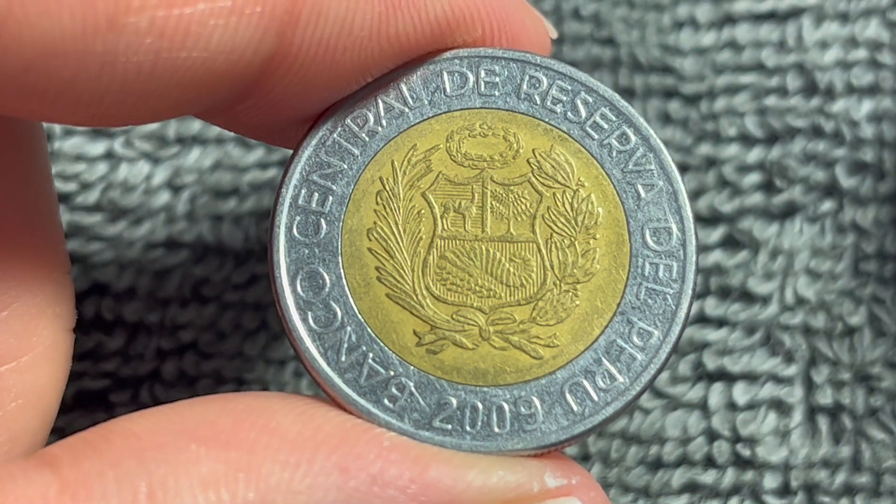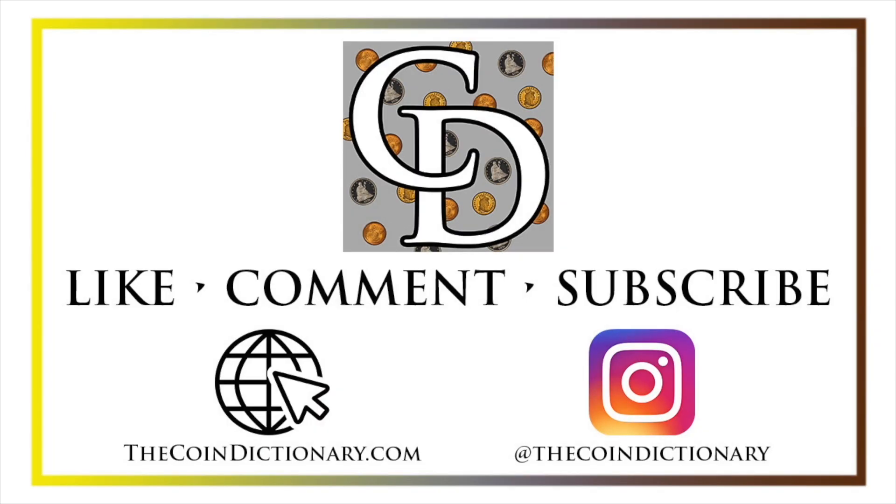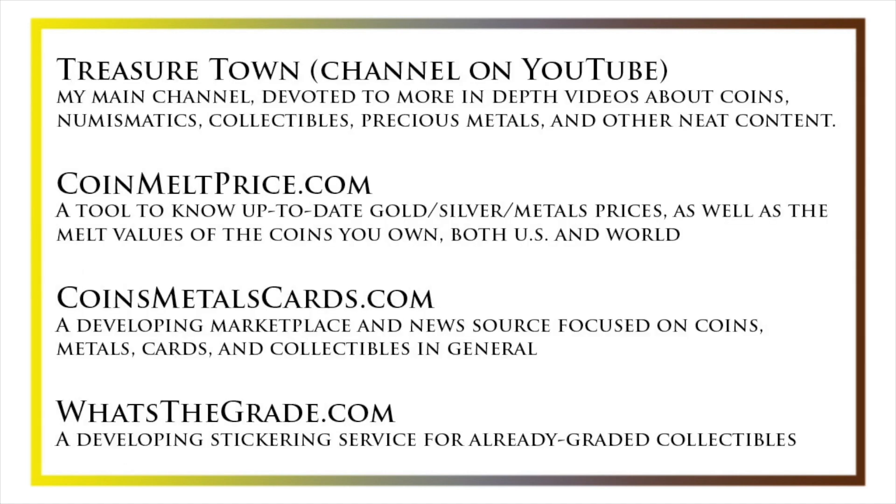Anyway, hope that cleared up some information on this coin, and I'll see you next time when I've got another coin to talk about. I'll see you soon. Thanks for watching the video. My name's Christian, and I own The Coin Dictionary. I'd also encourage you to visit us at our website, thecoindictionary.com, and on Instagram at thecoindictionary. I'd also like to draw your attention to some other helpful coin resources, such as my other YouTube channel, Treasure Town, which does more in-depth videos about coins and collectibles, as well as coinmeltprice.com, which shows up-to-date precious metals pricing and the melt values of the coins that you own, coinsmetalscards.com, which will both be a marketplace and a news source for coins, metals, and cards, as well as whatsthegrade.com, which will develop into a stickering service for already-graded collectibles. Have a great day, and I hope to see you on some of our other videos.